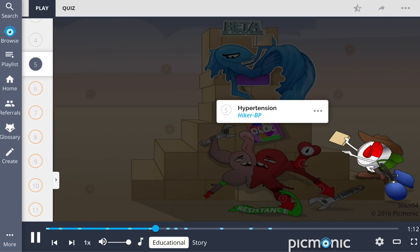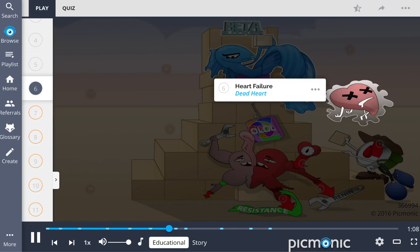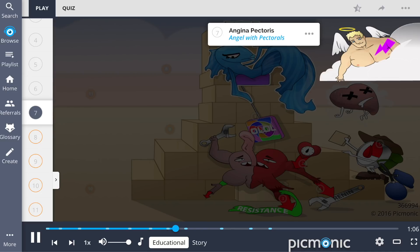Common indications for this medication include hypertension, shown by the hiker BP; heart failure, shown by the dead heart; and angina pectoris, shown by the angel with pectorals.